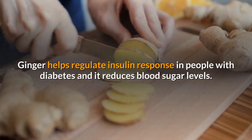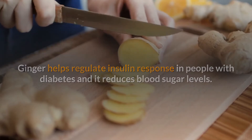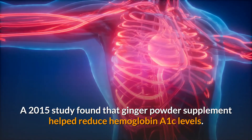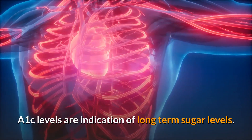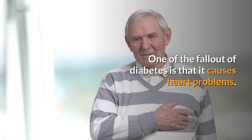Ginger helps regulate insulin response in people with diabetes and it reduces blood sugar levels. A 2015 study found that ginger powder supplement helped reduce hemoglobin A1c levels. A1c levels are an indication of long-term sugar levels.